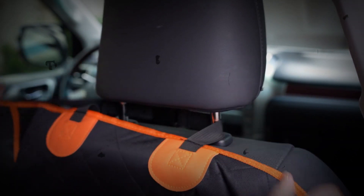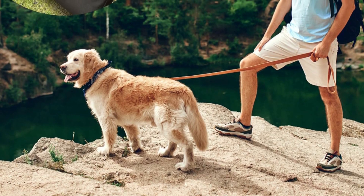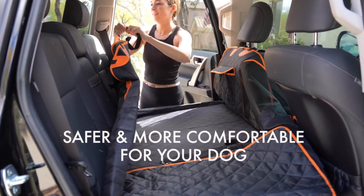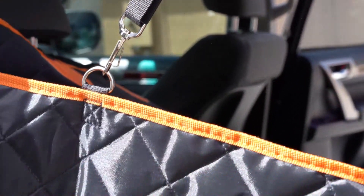It's the ideal accessory for any travel-savvy pet owner. Featuring plush padding and heavy-duty construction, our backseat cover transforms even nervous pups into professional passengers. Four sturdy headrest anchors and two seat anchors ensure a snug fit — no slipping or sliding.